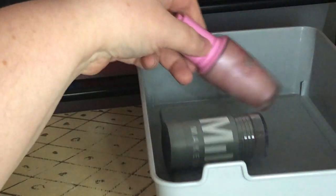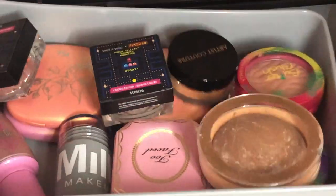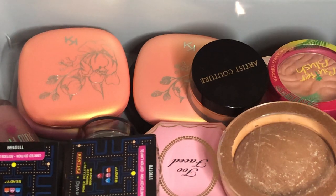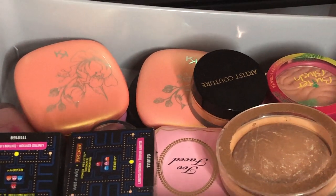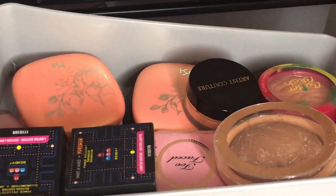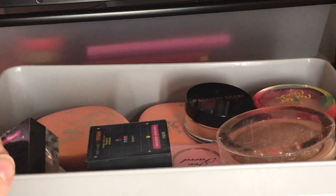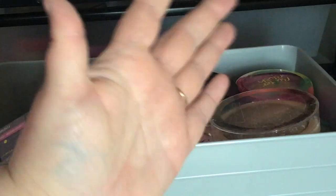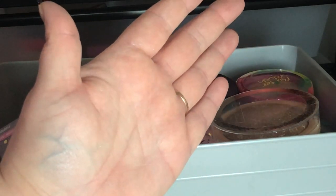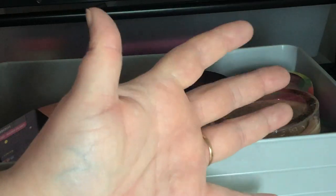So this is everything I'm getting rid of from my blushes and bronzers collection. I think I did pretty good. I was trying to film this all in one day but it's getting late and dark. This covers my blushes, bronzers, and setting powders. I'm doing a massive declutter because I have to move — in case you haven't watched the previous video — so I'm trying to get rid of as much as I can and be hardcore about what I know I'm not going to use.